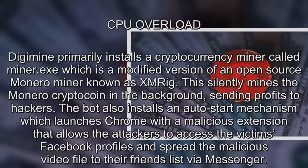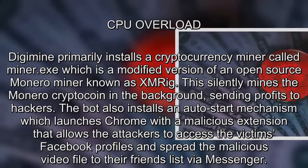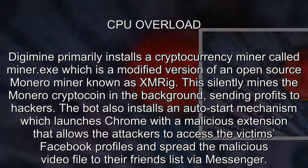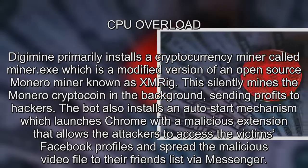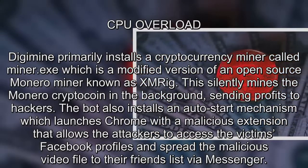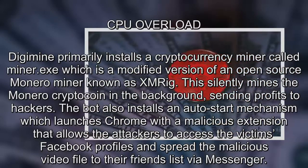DigMe primarily installs a cryptocurrency miner called Miner.exe, which is a modified version of an open-source Monero miner known as XMRig. This silently mines the Monero crypto coin in the background, sending profits to hackers.